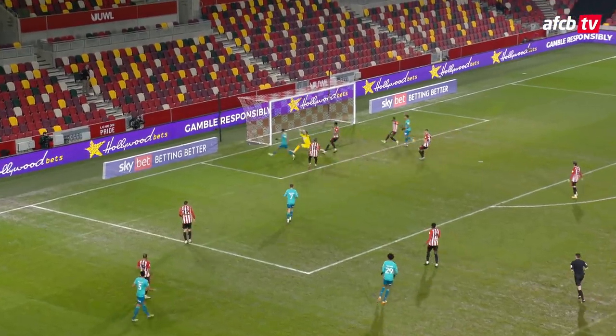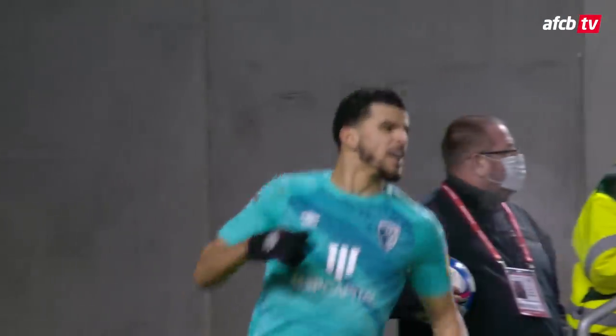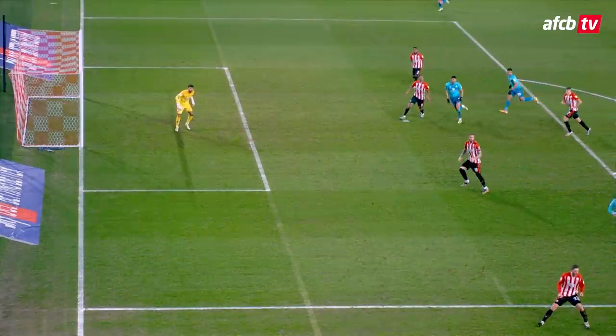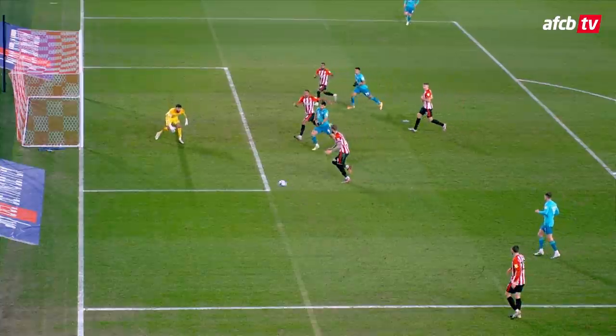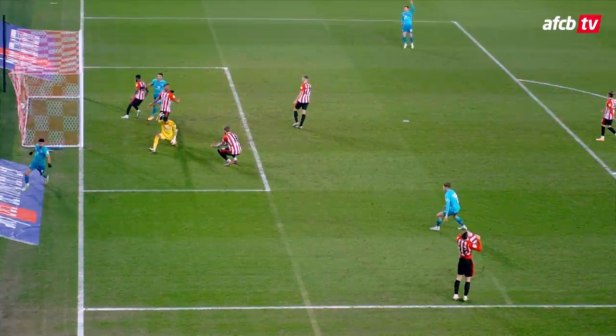Left side of the area with a chance to cross — to the near post. Solanke is there! What a finish. What a goal that is by Bournemouth. Super play by the cherries — intricate football. Across from the left, and who was there? Dominic Solanke, to lash the ball into the top of the net. His ninth of the season. And the cherries lead at Brentford by a goal to nil.